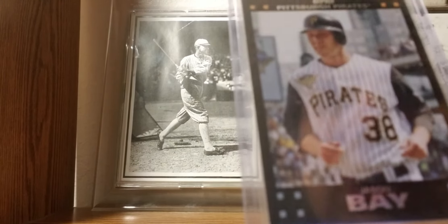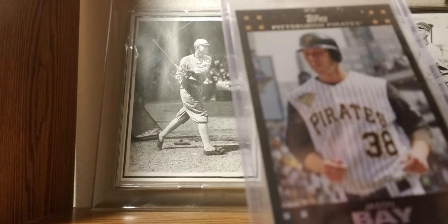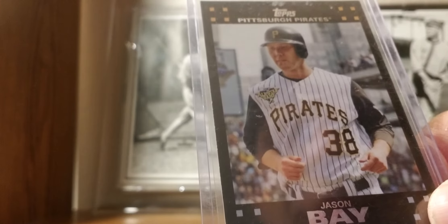2007 Topps: Jason Bay. This is the no-signature variation, pulled out of the pack, so I decided to keep it. Not a huge Bay fan.